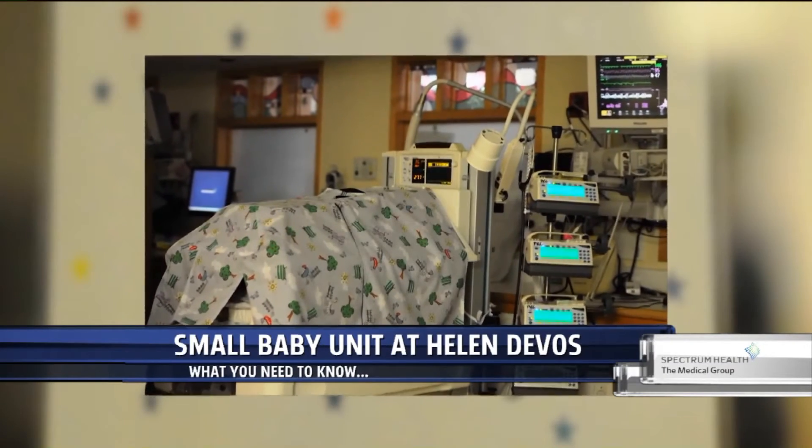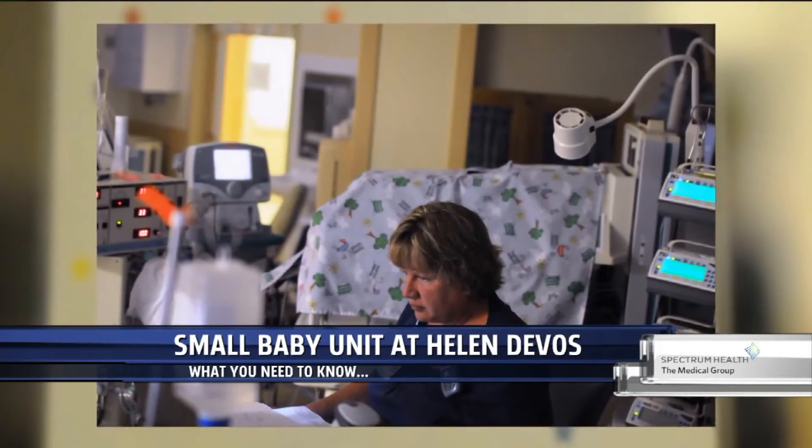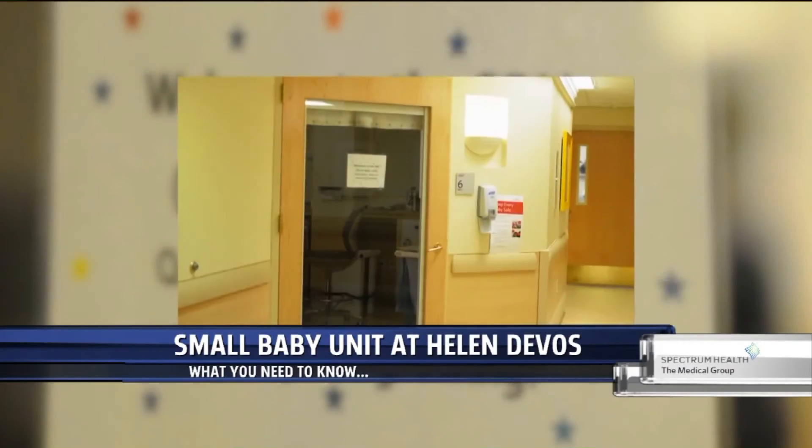We're getting a look at some of the pictures. Where exactly in the hospital is the small baby unit in order to make all this possible? It's on the west side of our NICU, and these babies are cohorted into the area. Right now, we have approximately 10 babies in our small baby unit and others who are older.